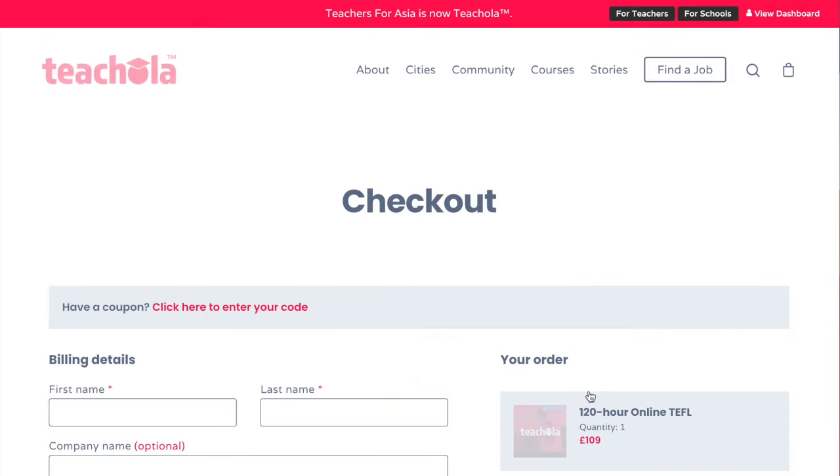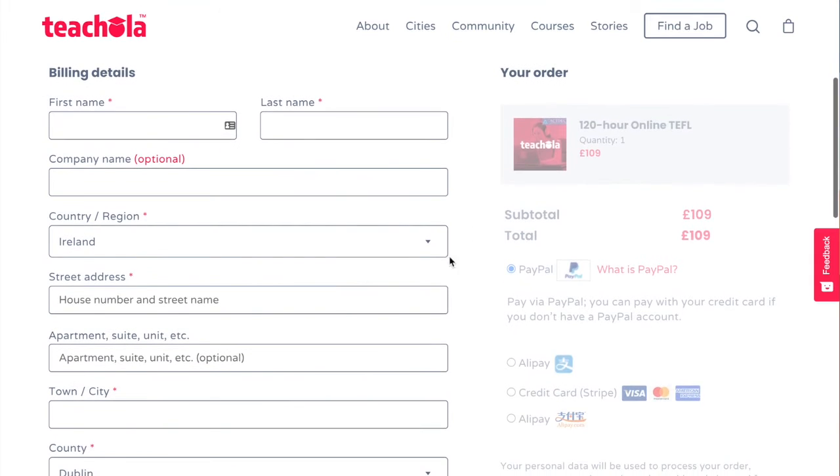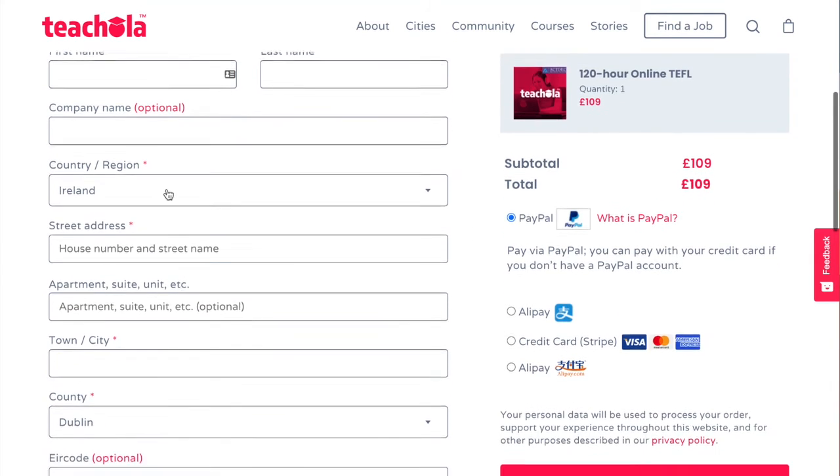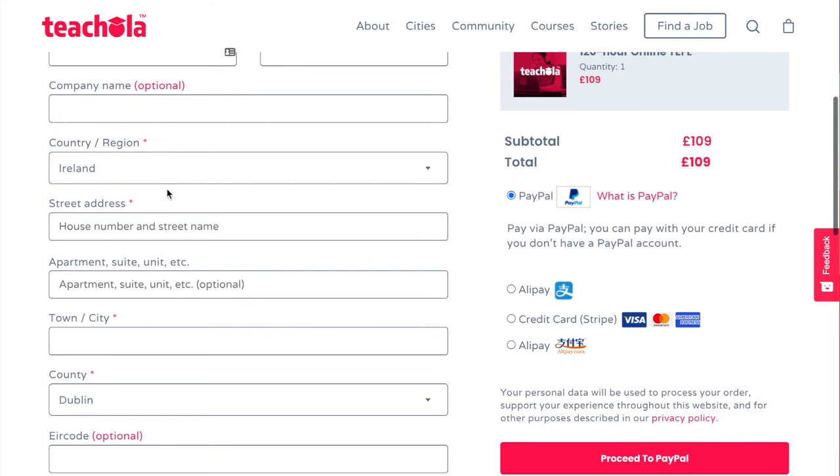Here, it will bring us to a landing page where we can input our billing details. You can input your billing details as normal and select to pay using your card, Alipay, or PayPal.